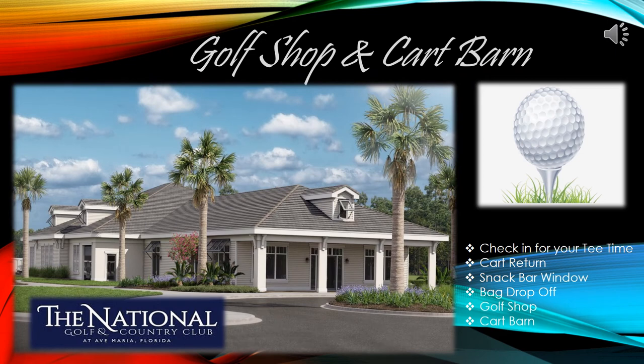The Golf Pro Shop and Cart Barn is an amazing facility where you will begin and end your golfing experience. This beautiful building will also have a snack bar window for all your food and beverage needs, a club repair service, and a bag storage area. For further questions about this facility, please contact the Golf Pro Shop.